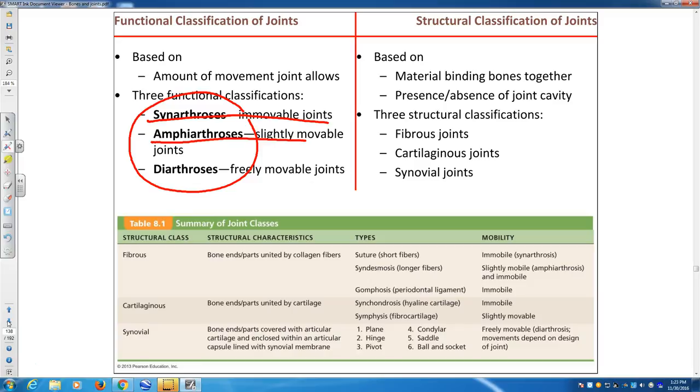Examples of slightly movable joints include intervertebral discs, joints between the sternum and ribs — which expand when you inhale — and joints between the radius and ulna. Finally, diarthrosis refers to freely movable joints. Everything we refer to as 'joints' in everyday life is a freely movable joint.